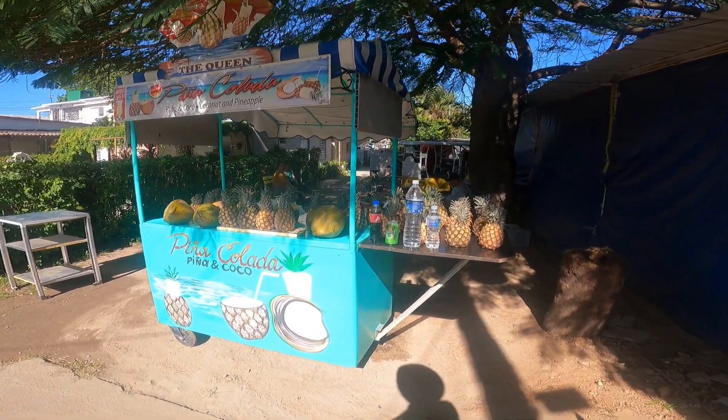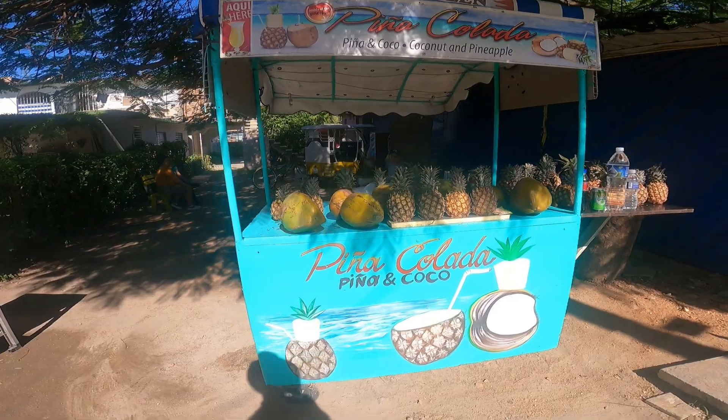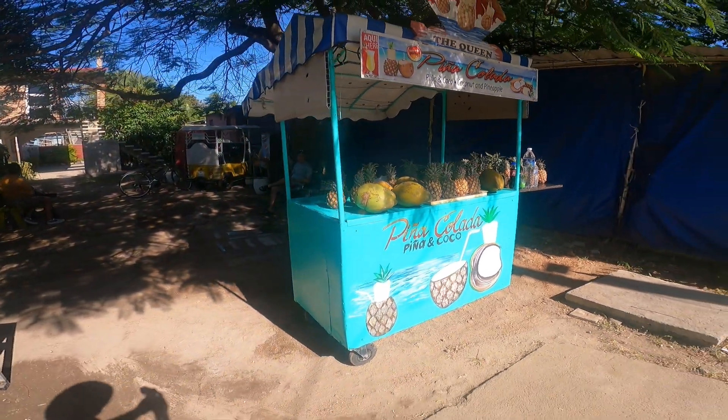This is one of the typical piña colada stands — you see these all over town and they are good.